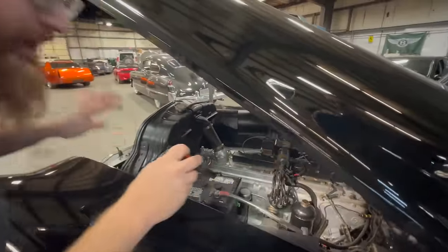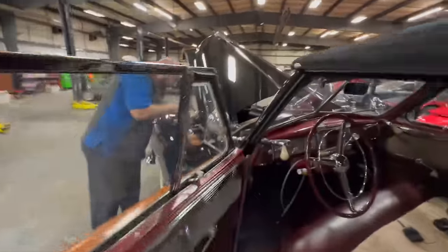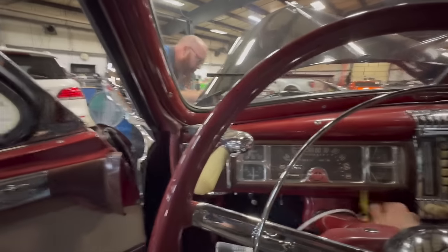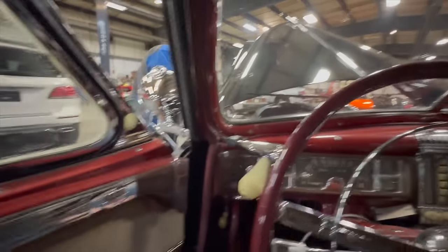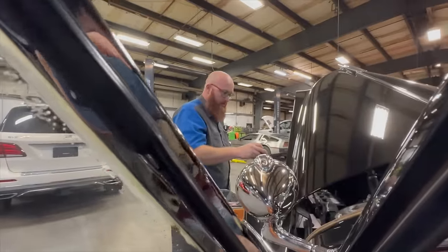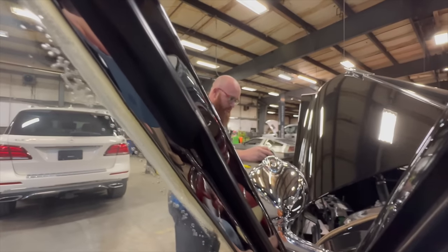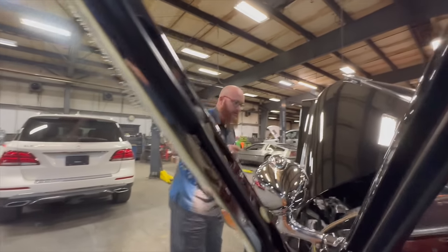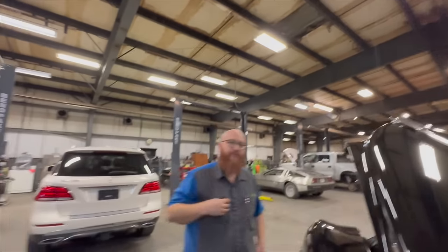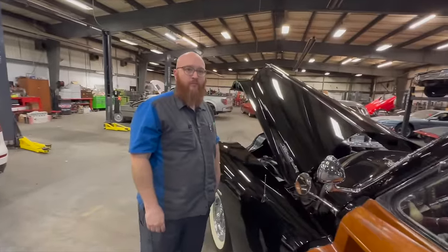This has a push button on the dash for the starter — not a floor-mounted button. The Wizard fires it up, but there's an issue: when it clicks, it's like the 6-volt doesn't get enough voltage to the starter and acts like the battery's dead when it's not.